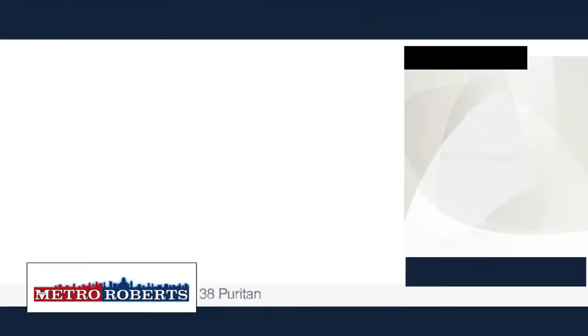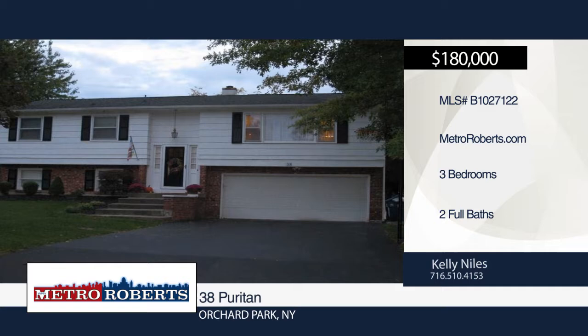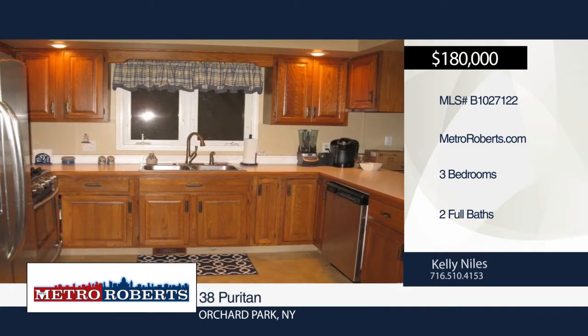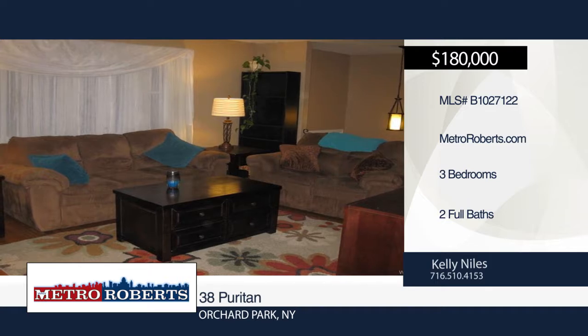Welcome to this 3-bedroom, 2-bath raised ranch. The home features a large open kitchen with tons of oak cabinetry. Sliding glass doors in the dining room lead out to the upper deck, a great spot for entertaining.